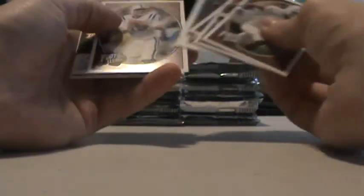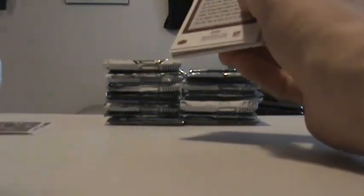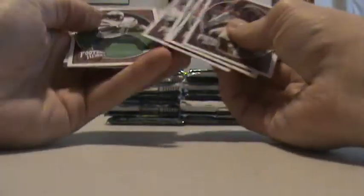Brett Favre insert, Kent Stabler insert. Devin Hester, 160 of 350. LT.